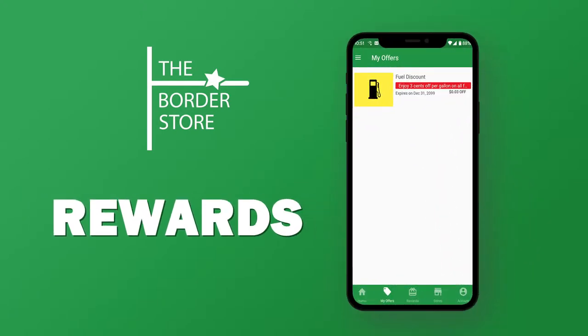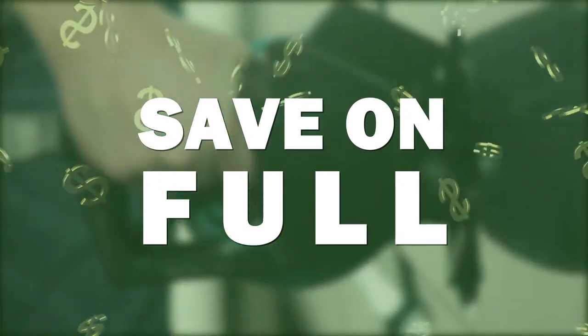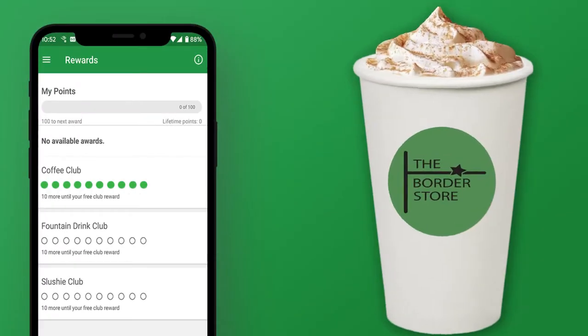The Border Store now has a rewards program. Members receive special offers like discounted fuel rates and rewards like buy 10 coffees and get one free.